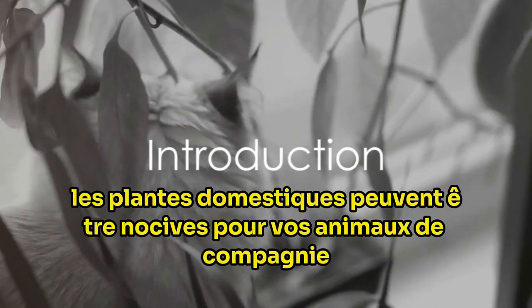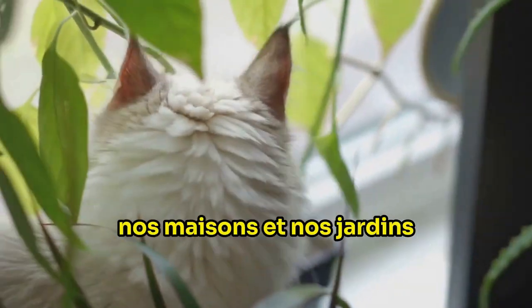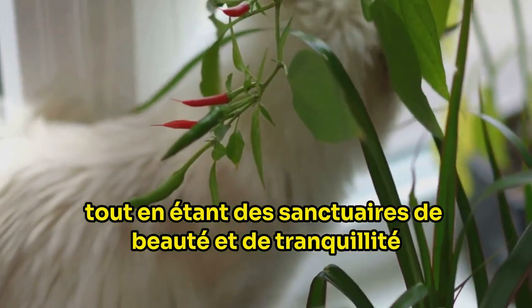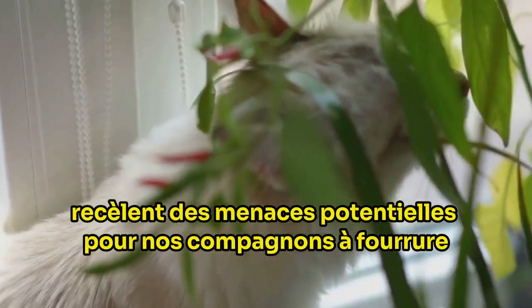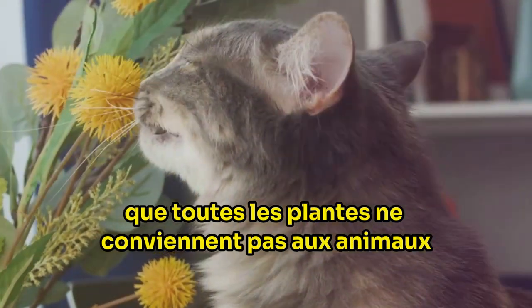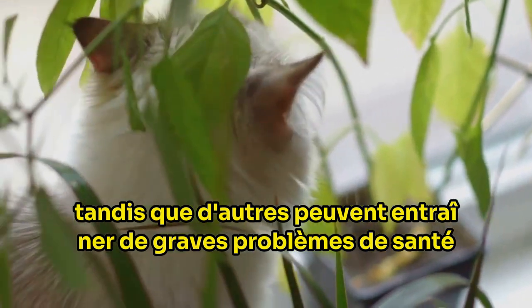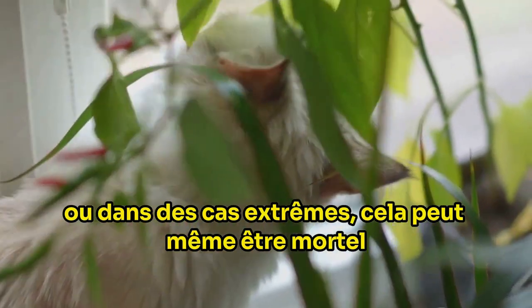Did you know that some common household plants can be harmful to your pets? Our homes and gardens, while being sanctuaries of beauty and tranquility, may unknowingly harbour potential threats to our furry companions. While we revel in the beauty and benefits of our green friends, it's crucial to remember that not all plants are pet friendly. Some can cause mild discomfort, while others can lead to severe health issues, or in extreme cases, can even be fatal.